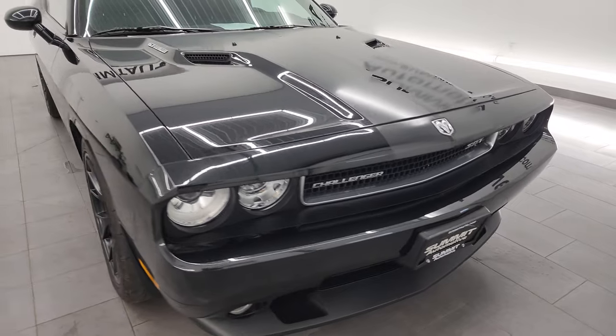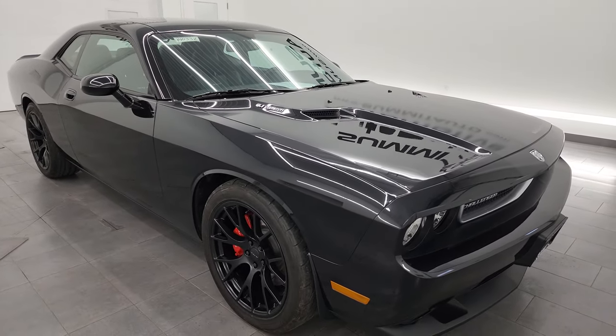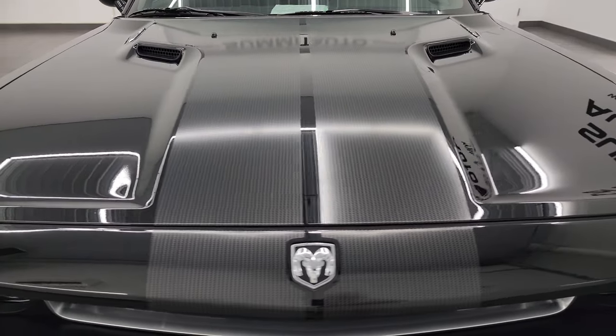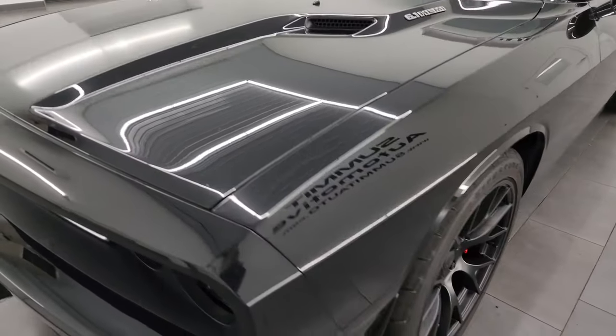This car has been fully safety inspected by our service shop, has a fresh oil and filter change. All the fluids have been checked and topped off and this thing is 100% ready to go. I'm going to go all the way around it inside, start it up, take a look under the hood, and just give you the most accurate representation that I can of the car.